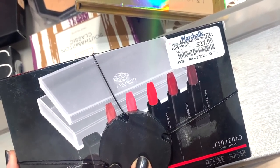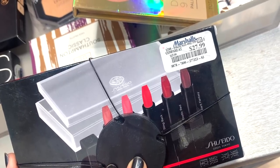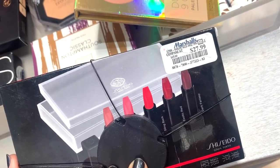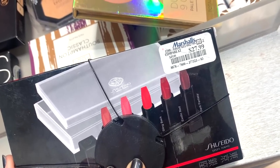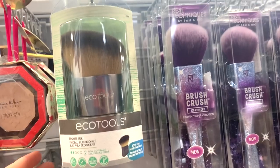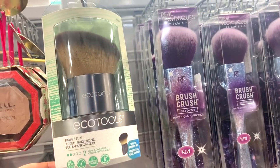Next I see a Shiseido kit — a little hard to tell at first but I checked the back. It's $27.99 at Marshall's and includes five deluxe-size lipsticks in shades ranging from nude pink to reddish, raspberry, black, and bright, plus a beautiful Shiseido clear box. Very cute, I love how it's presented.